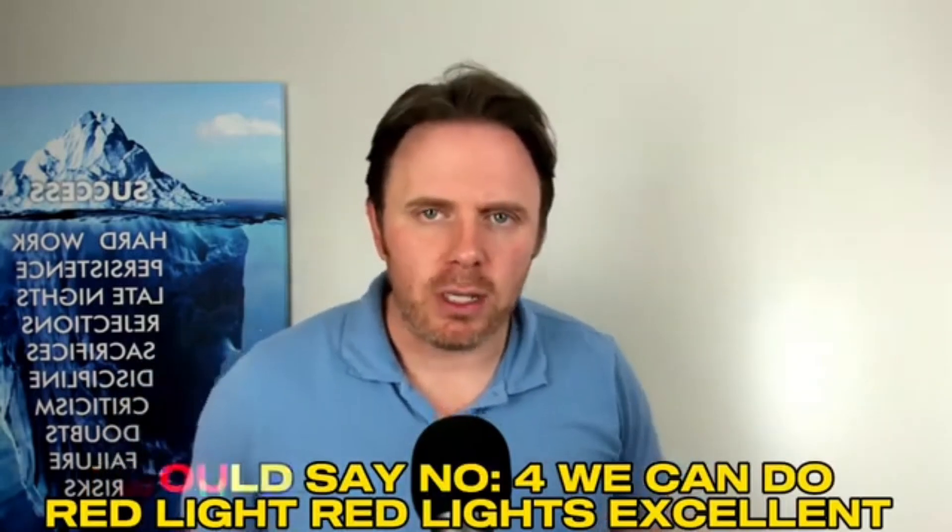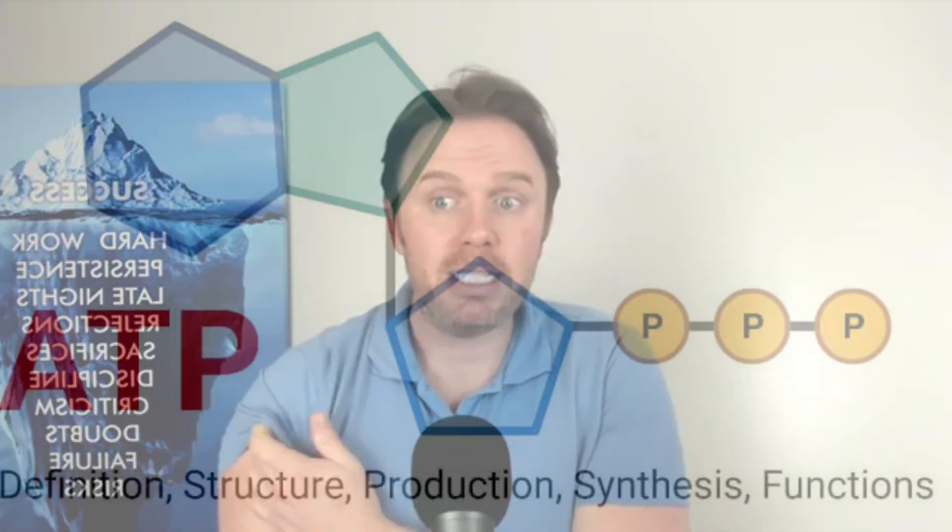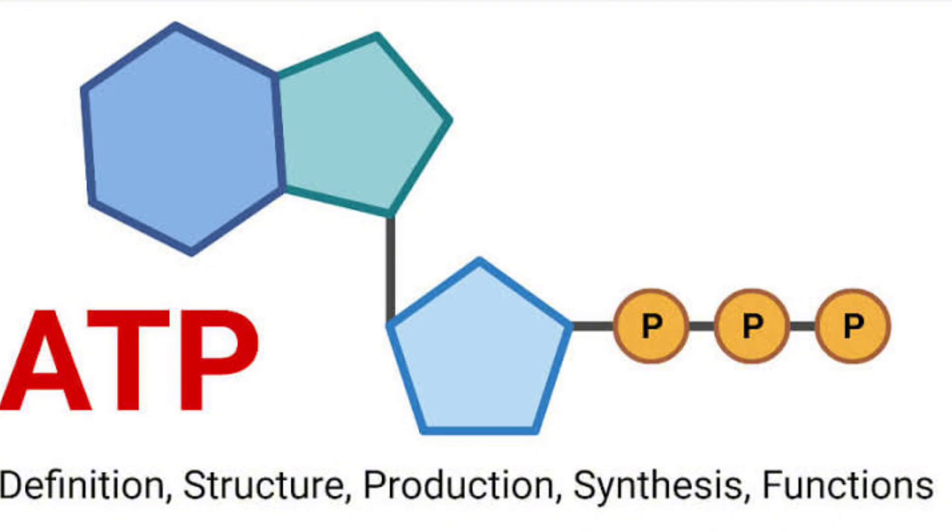Number four: we can do red light. Red light is excellent — that mid-600 nanometer frequency is awesome because it's going to supercharge your mitochondria. If you don't want to do anything else, just get a really good quality red light device, or even get out in the sun. The sun will have rays that can also burn you, so just be careful and don't get burned. A good red light device — I'll put the one I use in a link down below — is going to be very powerful, charge up the mitochondria, and help you generate more ATP.